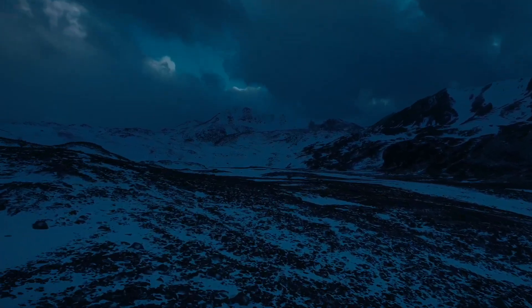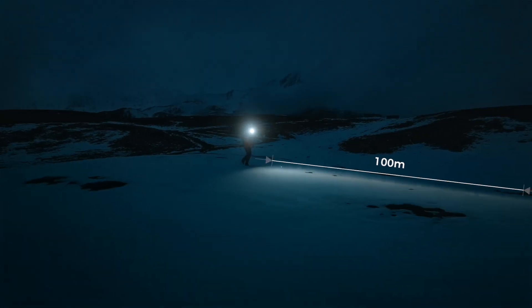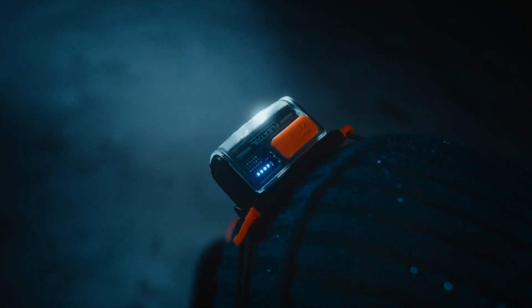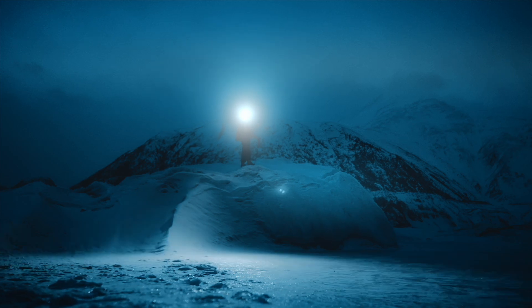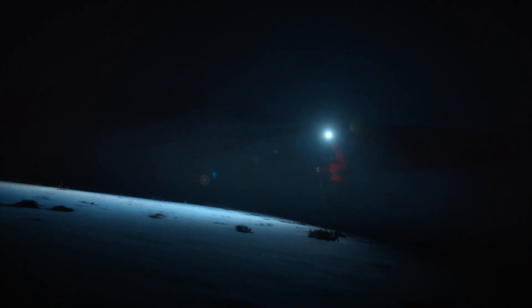It takes something special to step into the unknown. The Flextail Helio 600Z — where the cold weather endurance battery lights the way in the extreme cold.